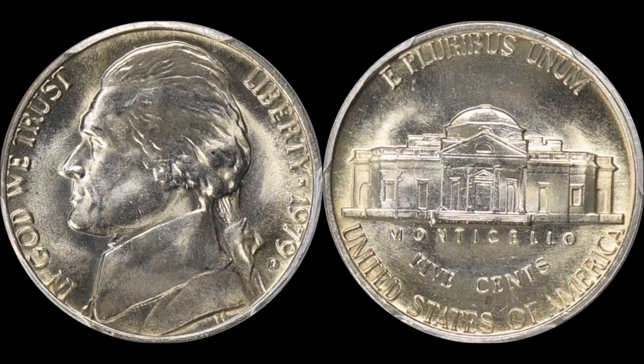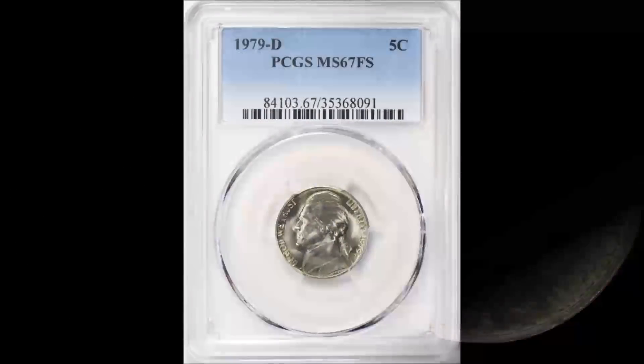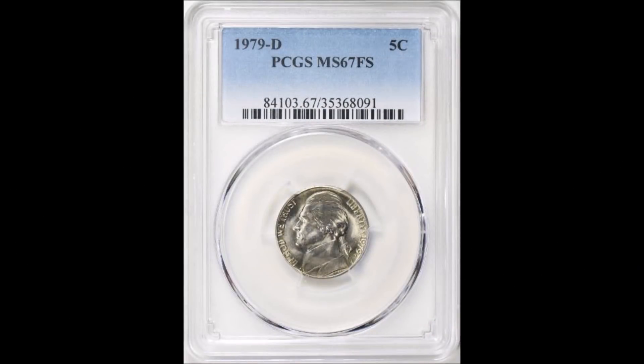Let's go ahead and take a look at the next corresponding business strike coin: the 1979-D Jefferson Nickel. Much like the Philadelphia, there's no shortage here. The mintage is a little bit less at 325,867,672 total pieces produced by the Denver Mint. The highest grade assigned by PCGS on this coin is Mint State 67 with Full Steps, and only one example exists at that grade level. That one singular MS-67 Full Steps did make it to market — Great Collections hosted it on May 20th, 2018, and it sold for $4,001.38.